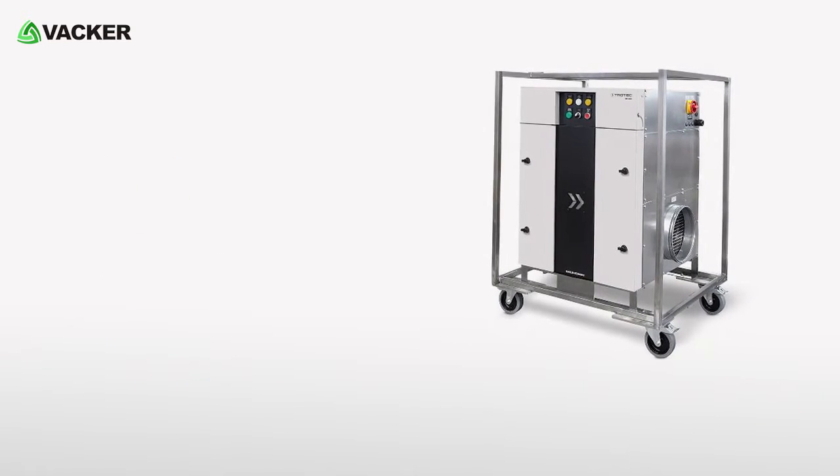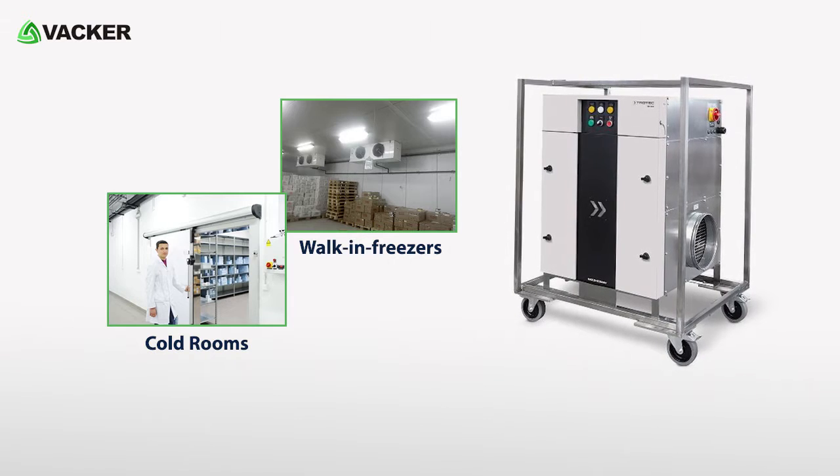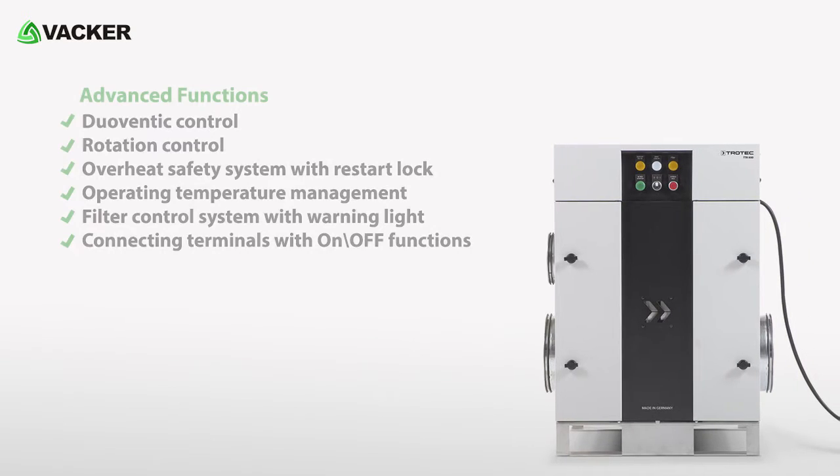The main applications of this dehumidifier are for cold rooms, walk-in freezers, etc. The smart dehumidifier is integrated with great functions like: